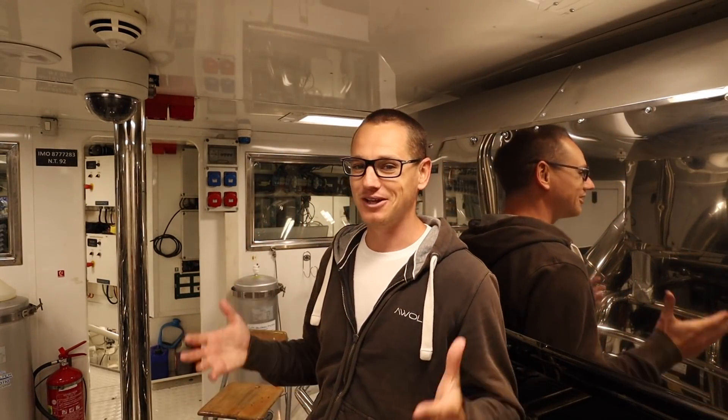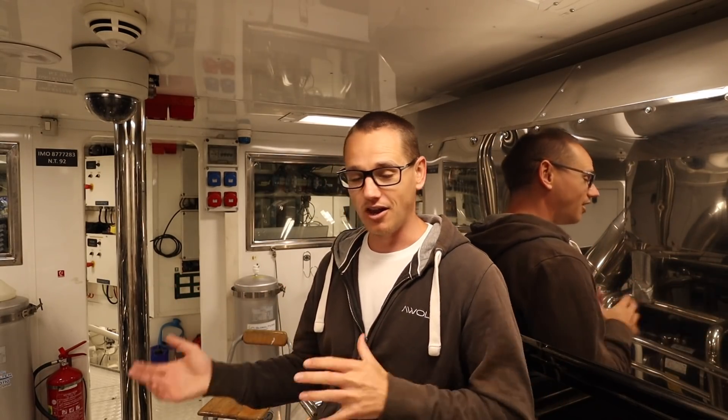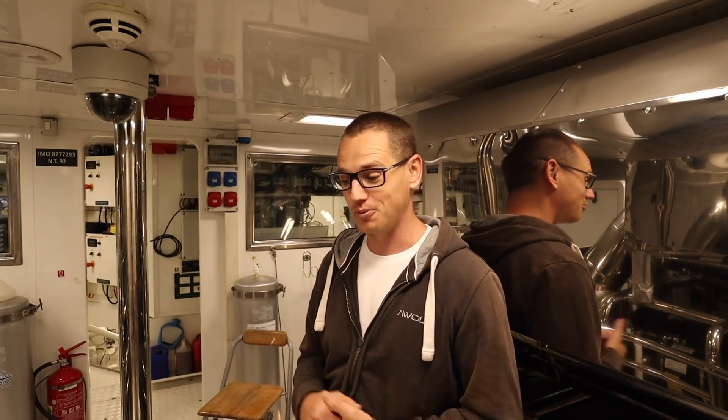Really happy to be back, really happy to be back doing Captain's Vlog again. It's been a long time. Thank you guys for your patience, and for those of you who've been watching the live streams, I really appreciate all your support. Thanks again.